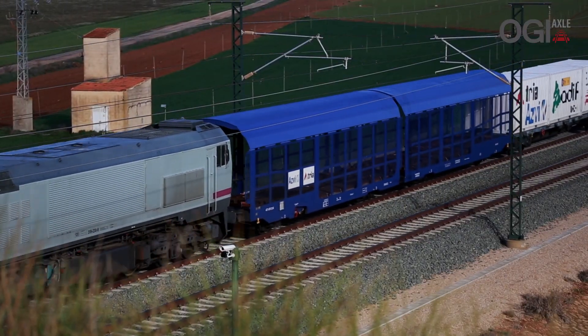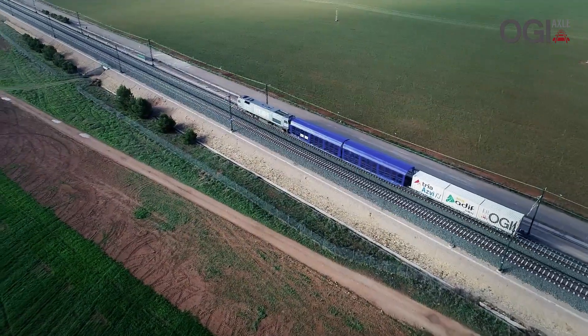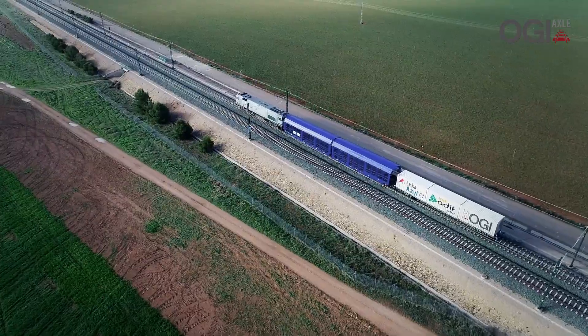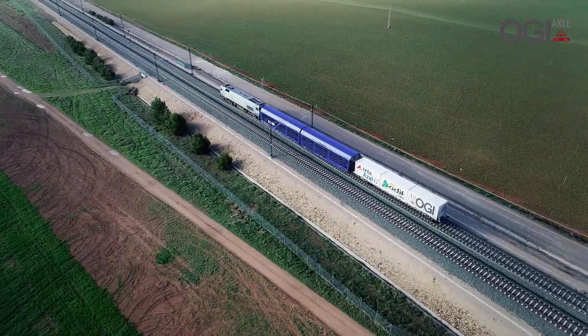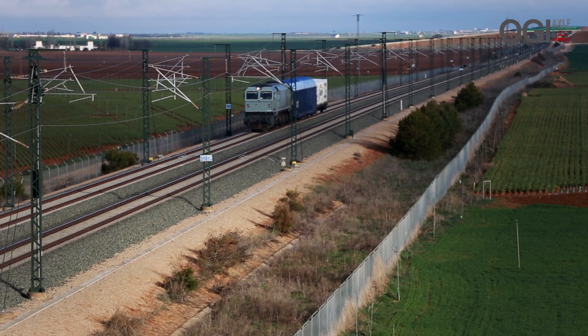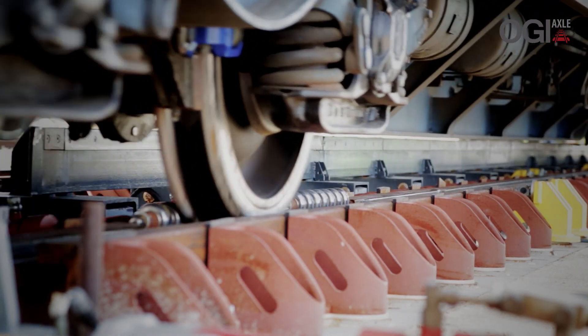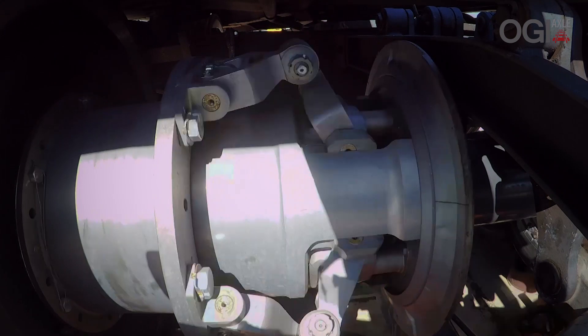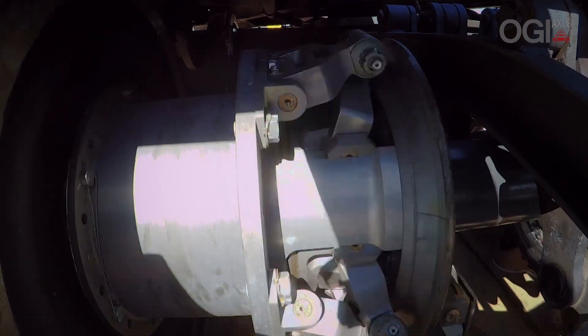Iberian gauge tests were run on the same tracks as phase one, while UIC tests were on the Madrid-Valencia-Alicante high speed railway, between Valdemoro high speed railway and Monforte del Cid, with traction provided by Renfe Alquiler. Bureau Veritas, the verification and certification entity, was responsible for publishing the evaluation report following the requirements set out in the Spanish ETH standard.